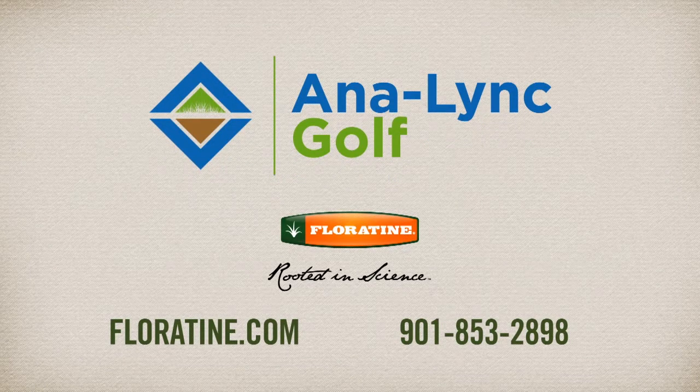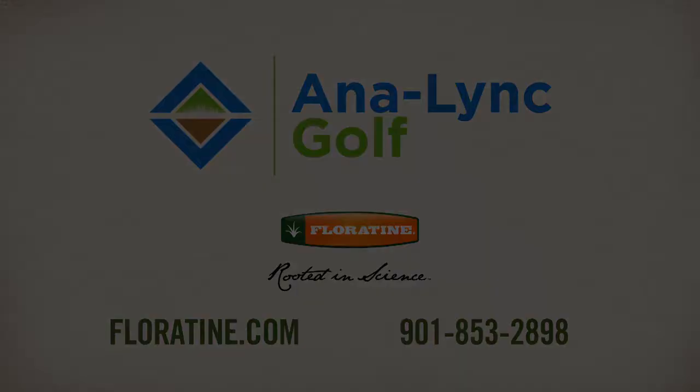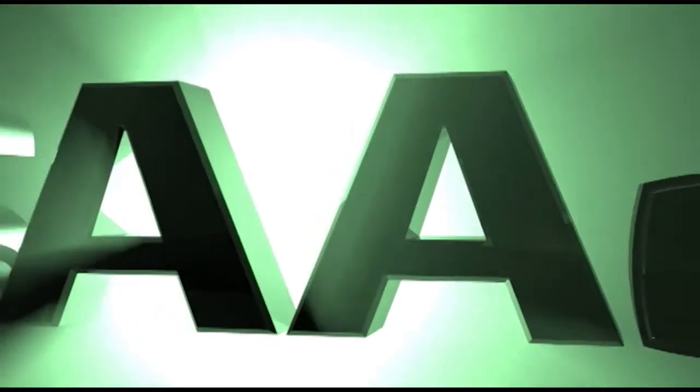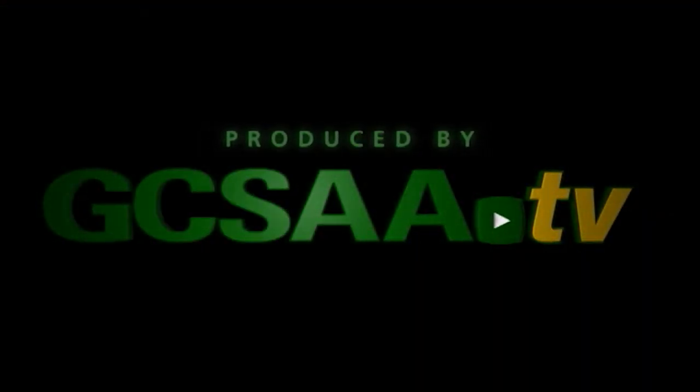To see Anilink in action for yourself, contact your Floratene distributor today.